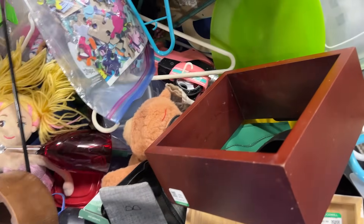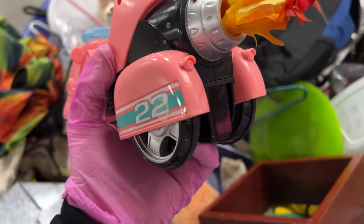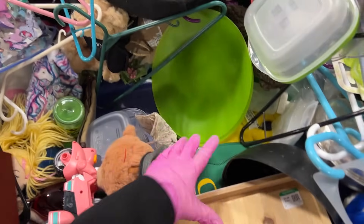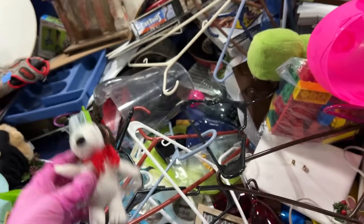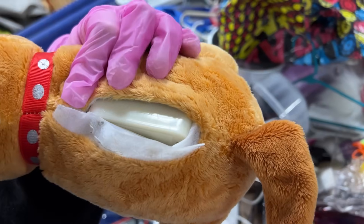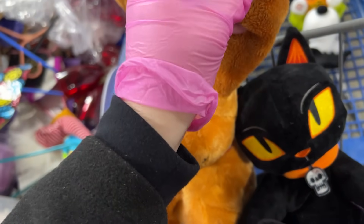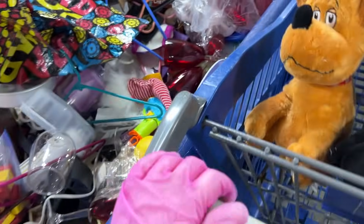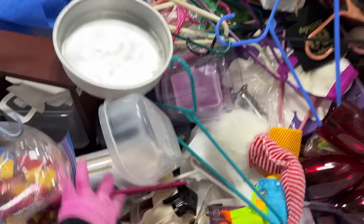There's a whole bin full of random Paw Patrol, maybe. Tweetie. Snoopy — cute little guy. Minecraft. Oh, the Grinch dog! Did somebody try to see if he worked? This is also a Target item — he probably just needs new batteries. It's the dog from the Grinch. Super cute little animatronic.